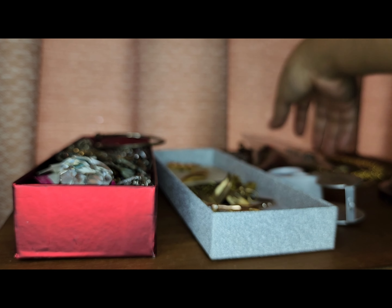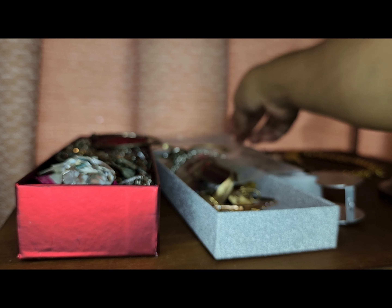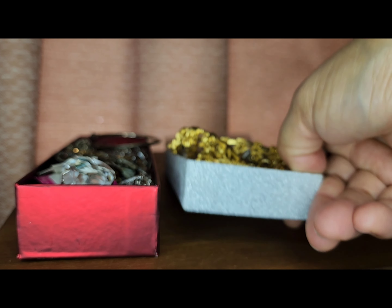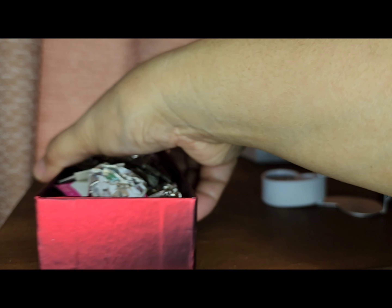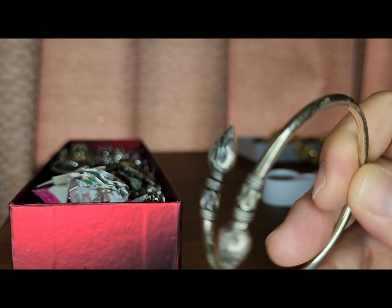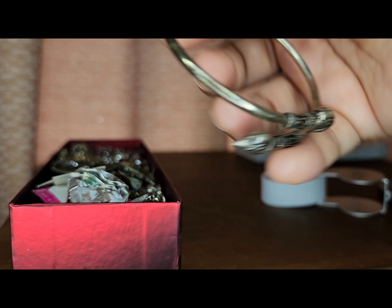I love vintage jewelry as you can see! Alright, now we're gonna go through these boxes — these are all sterling silver jewelry. Look at this — it's amazing! This is a vintage sterling silver bracelet right here.